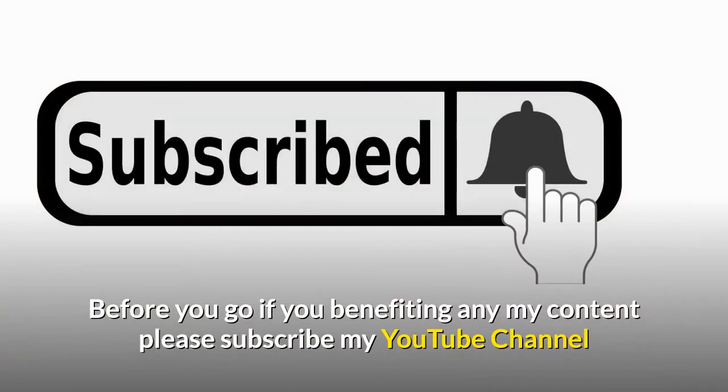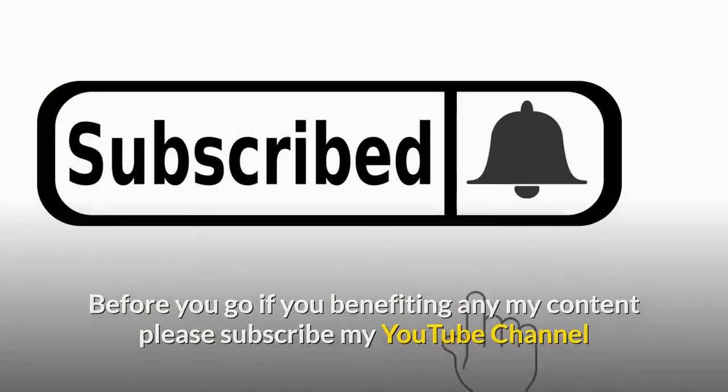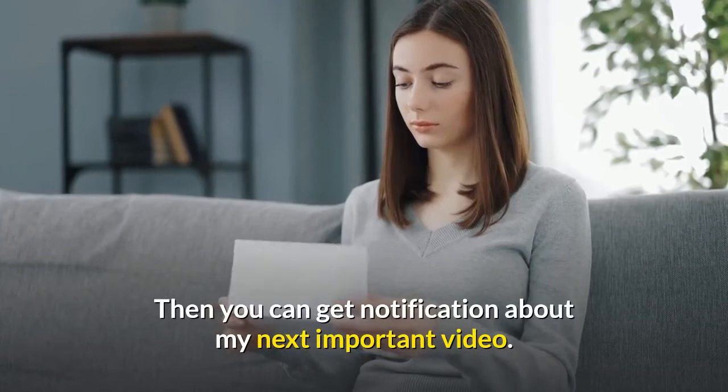Before you go, if you're benefiting from my content, please subscribe to my YouTube channel so you can get notifications about my next important video.